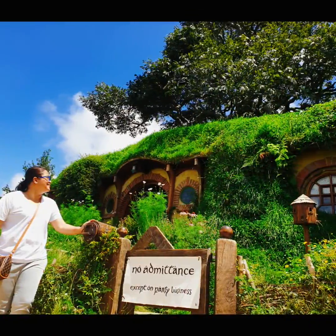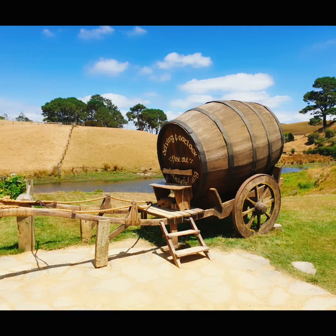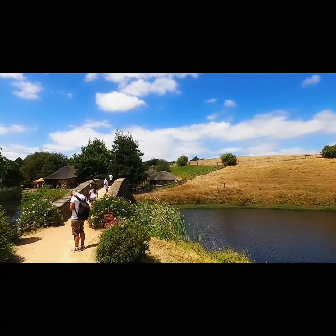The view is just insane. Drones are prohibited, unless you have the approval of the owner.